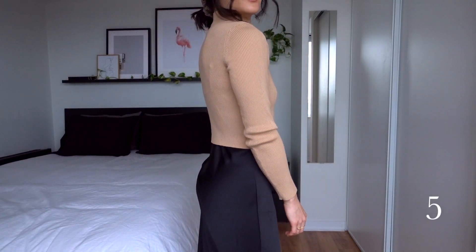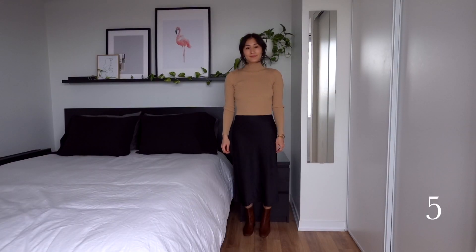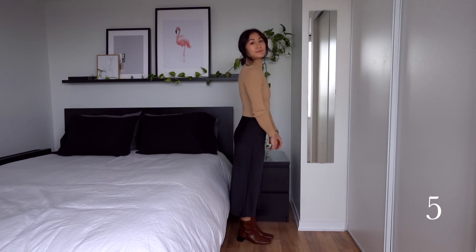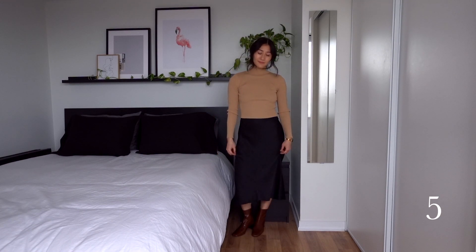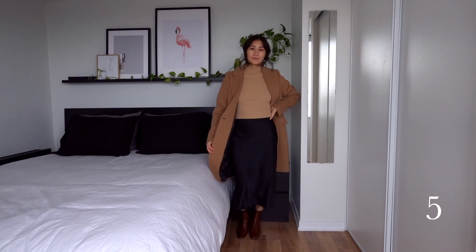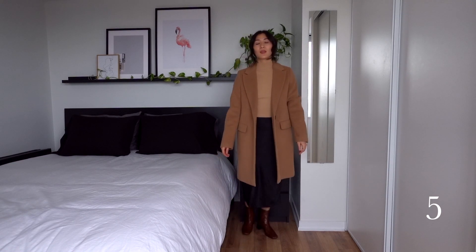Next, I put the slip dress back on and put the mock neck sweater over top. This works so well because the sweater is cropped, so there's no extra material to deal with, and it really makes the dress look like a skirt. I paired this with the ankle boots for a more dressed-up look. If it were colder, I'd wear some black leggings under the skirt for some extra warmth.